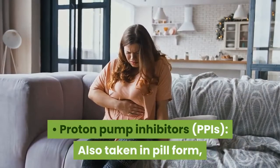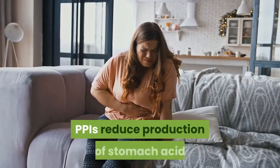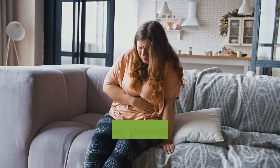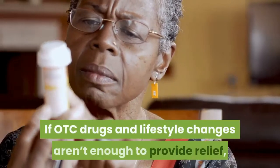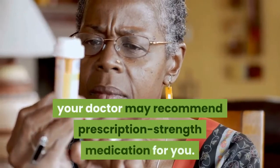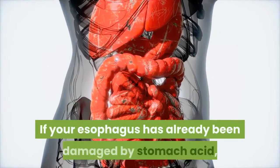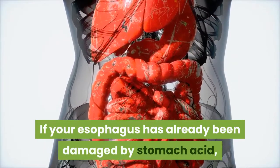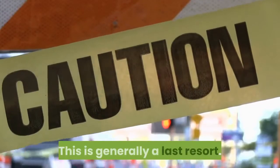Proton pump inhibitors, or PPIs, also taken in pill form, reduce production of stomach acid and may provide relief for up to 24 hours. If OTC drugs and lifestyle changes aren't enough to provide relief, your doctor may recommend prescription strength medication. If your esophagus has already been damaged by stomach acid, your doctor may recommend surgery, though this is generally a last resort.